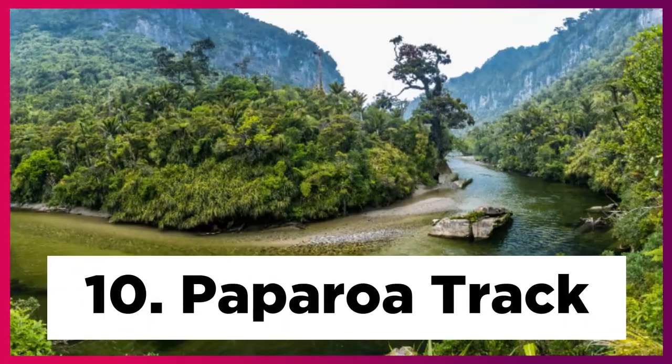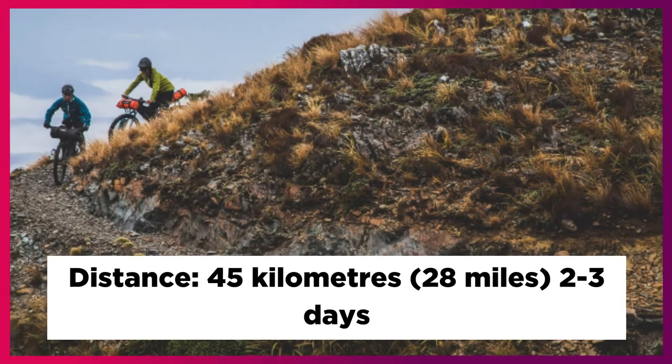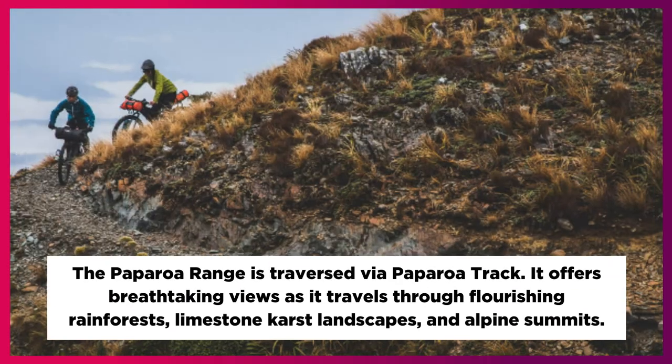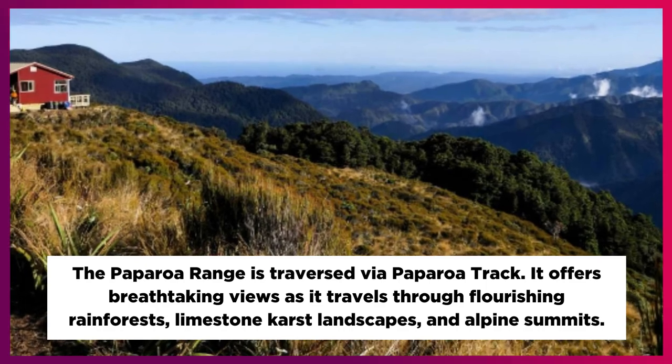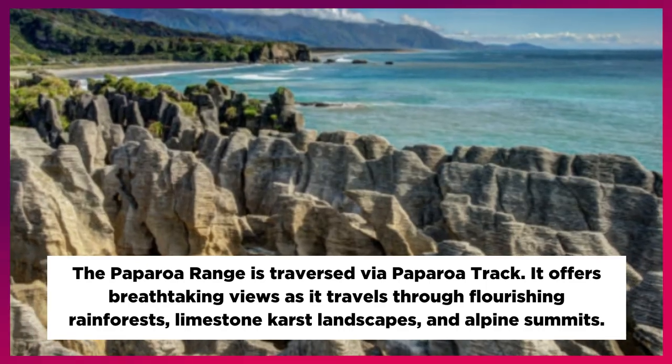10. Paparoa Track. Distance: 45 km, 28 miles, 2 to 3 days. The Paparoa Range is traversed by the Paparoa Track. It offers breathtaking views as it travels through flourishing rainforests, limestone-karst landscapes, and alpine summits.